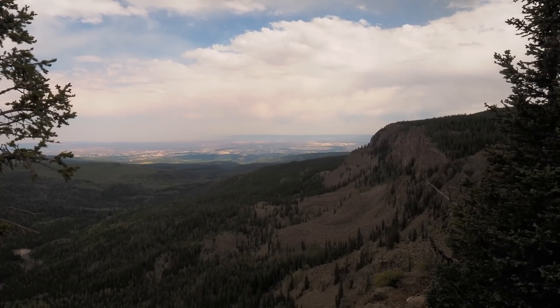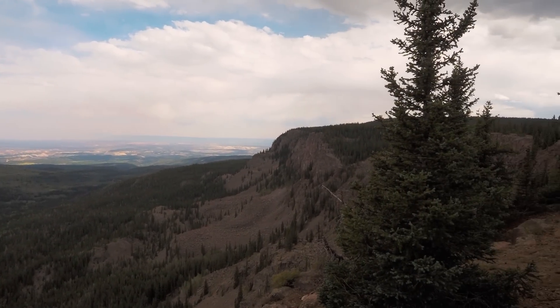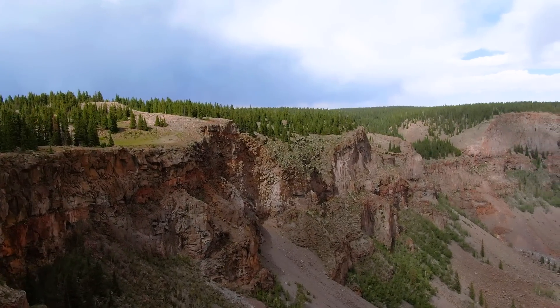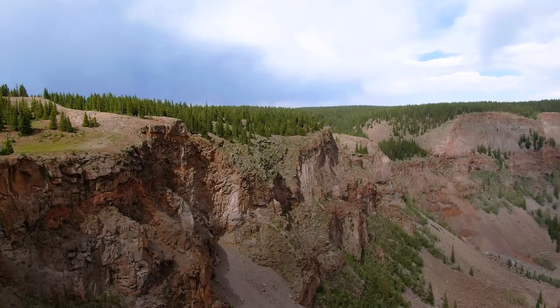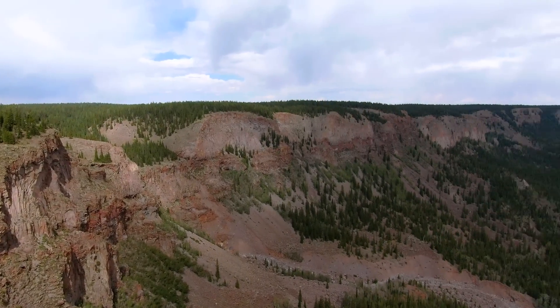From up here it's a comfortable 68 degrees in the pine trees. Look at those cliffs — those are stunning. I've always seen them in the distance and thought that looks interesting, but you don't notice how big they are until you're above them.